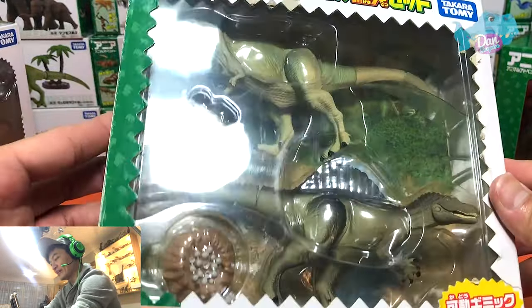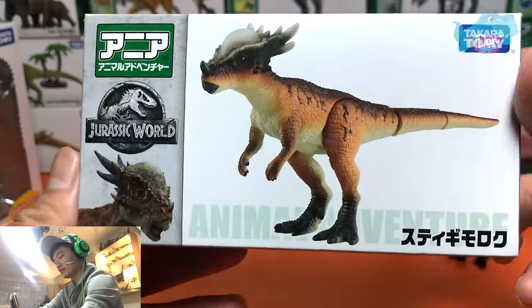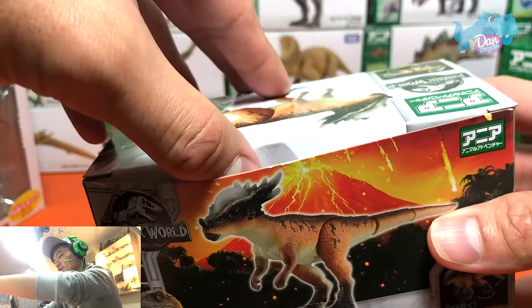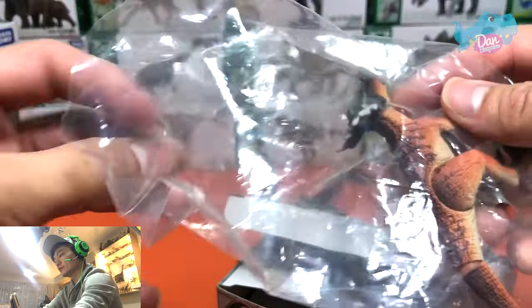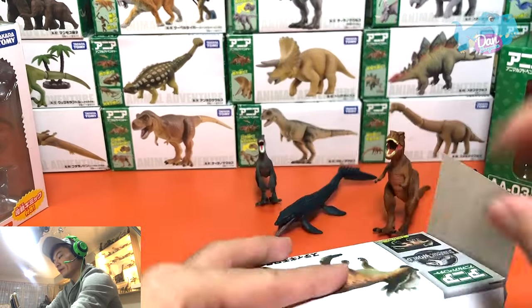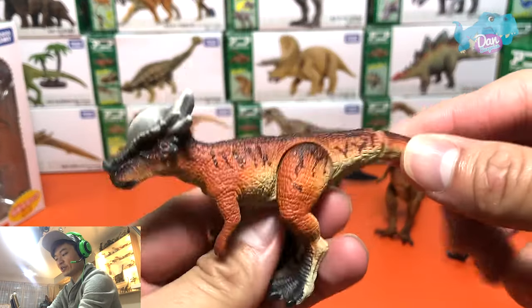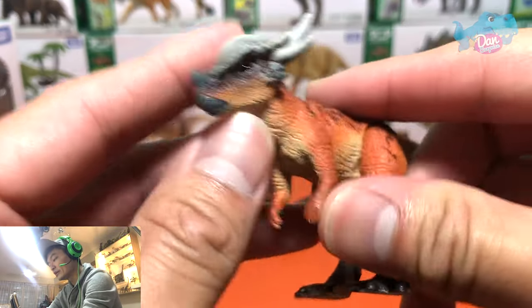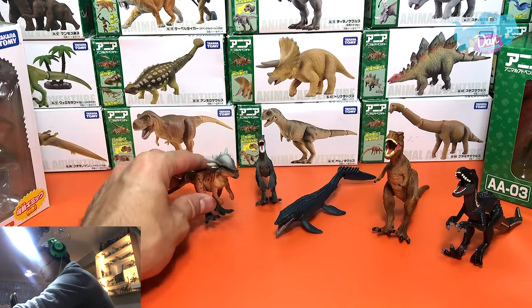This set right here is a classic set — we'll take a look at this later on. First, let's take a look at the Stygimoloch. This is from the Jurassic World series as well. Let's get this out of the box. So this is the Stygimoloch — it is one of my most favourite herbivorous dinosaurs, ever since the new movie. Stygimoloch is known as the River Styx Demon.